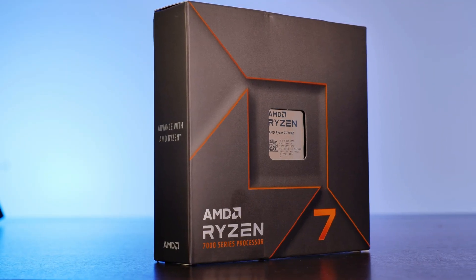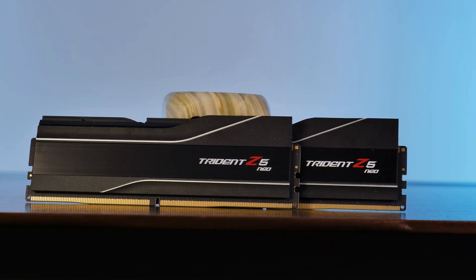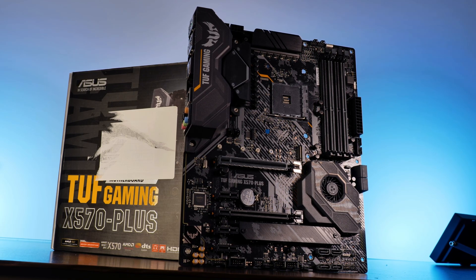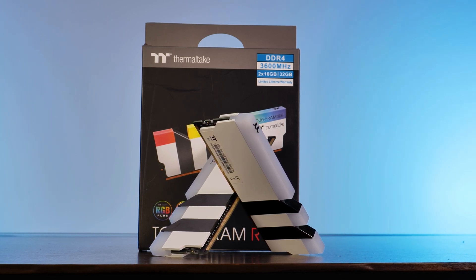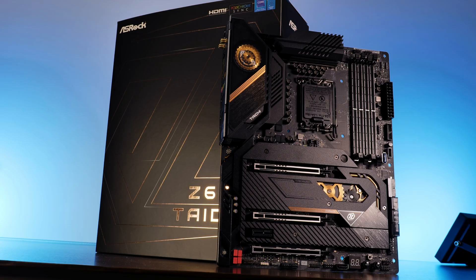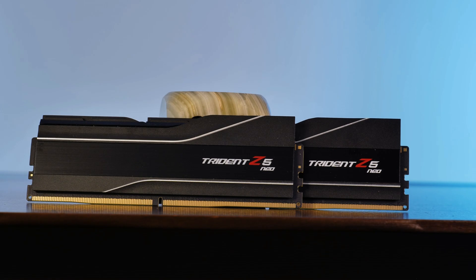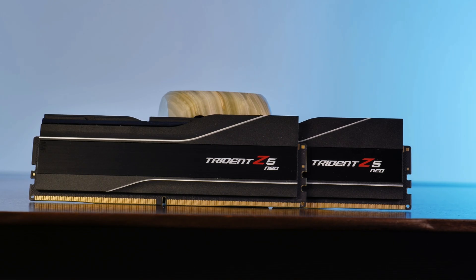For our testing of every Ryzen 7000, we used an X670E Gigabyte ARS Master. The memory in use are two sticks of 16GB G-Skill Trident Z5 Neo DDR5 running at 6,000MHz CL30. For our Ryzen 5000 comparison, we used an Asus X570 TUF Gaming Plus motherboard. As the last generation was a DDR4-only platform, we used two 16GB sticks of Thermaltake TUF RAM at 3600MHz CL18. For Intel, we used an Asrock Z690 Taichi in combination with the same Trident Z5 memory, manually set to the same speed to normalize both platforms as much as possible.